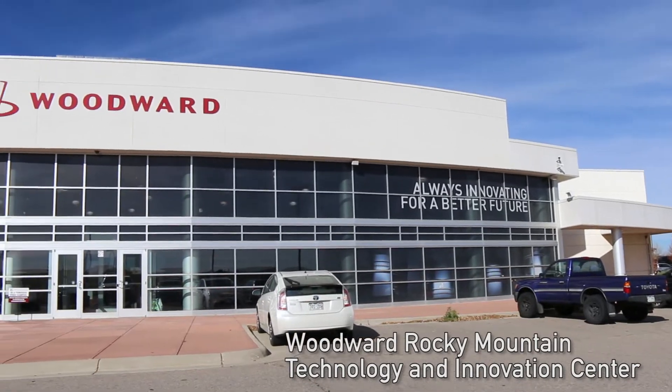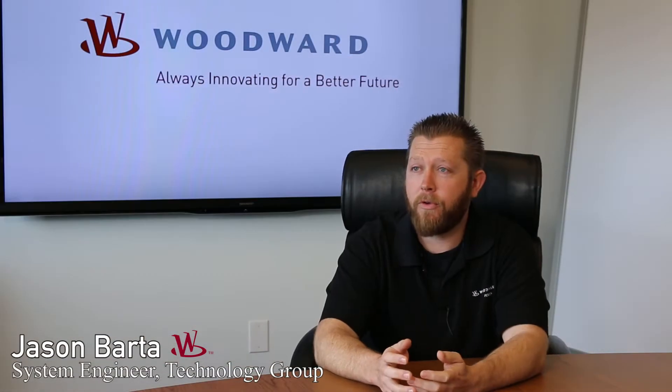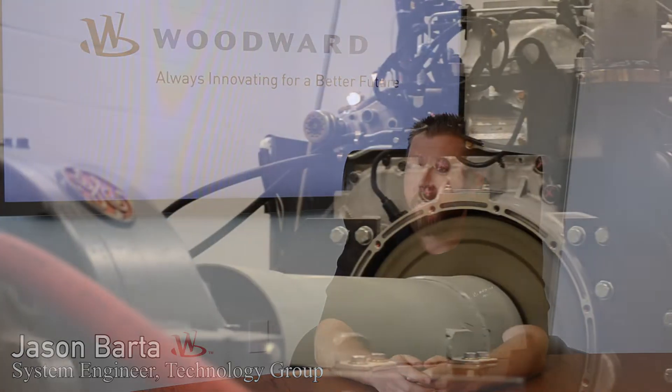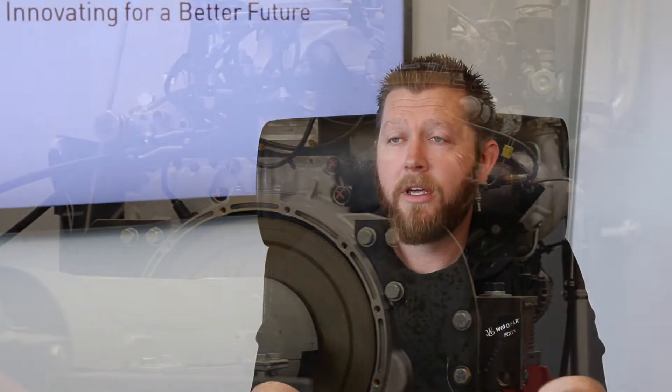Out here at the tech center, we pretty much work on all different types of engines. We have traditional dual fuel engines, lean burn spark-ignited gas engines, stoichiometric EGR gas engines, as well as diesel engines. And really out here, almost anything is possible.